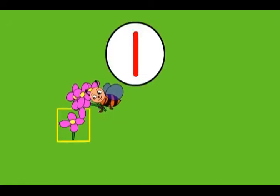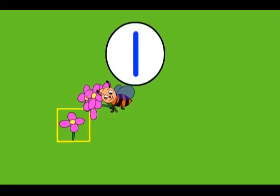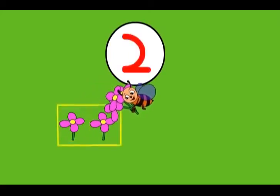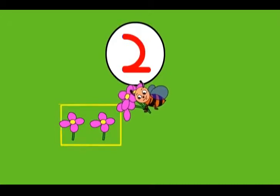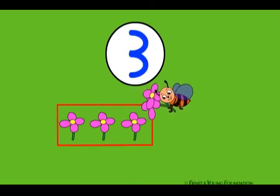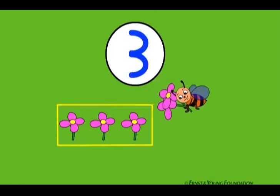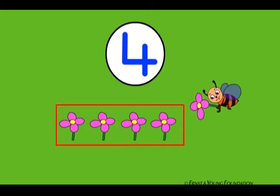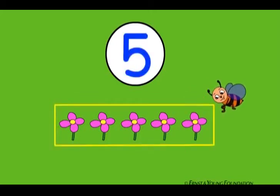There are one, two, three, four, five — five pink flowers.